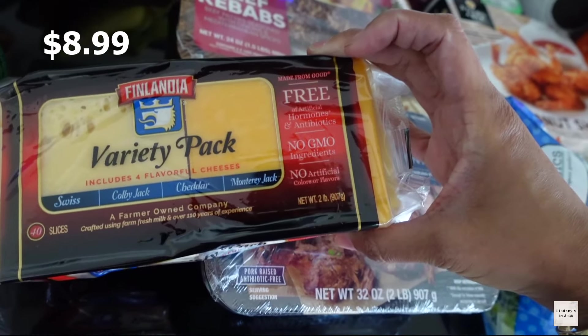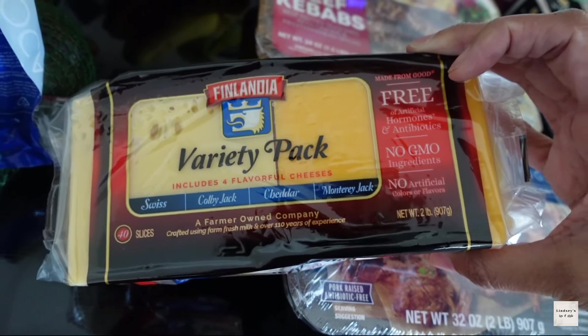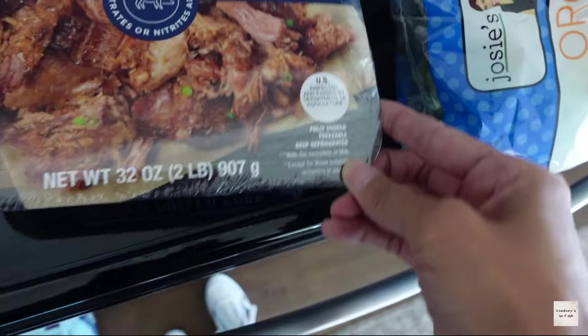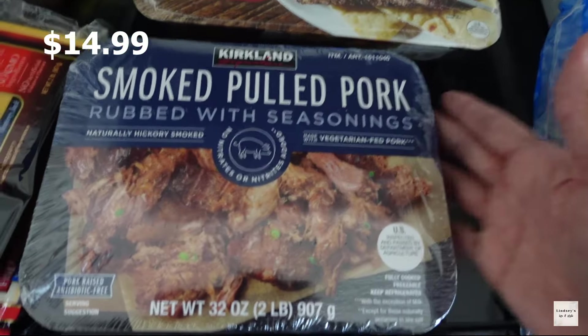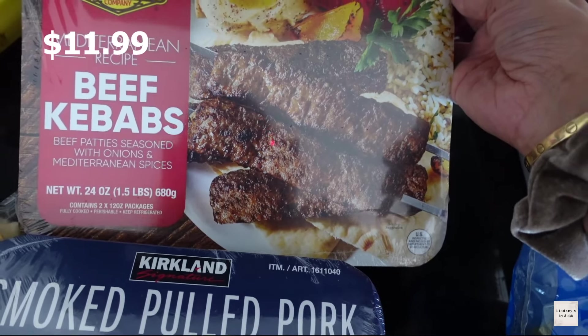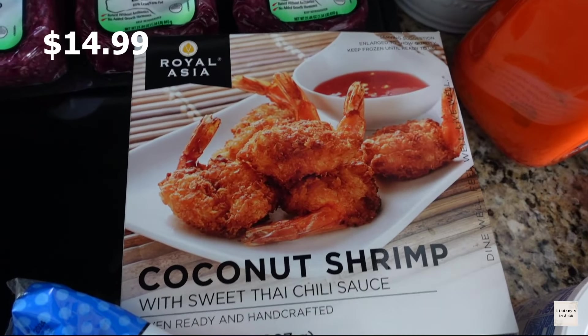Next I went ahead and got some bananas, and also this variety pack of sliced cheese for sandwiches. It has swiss, colby jack, cheddar, and monterey jack.